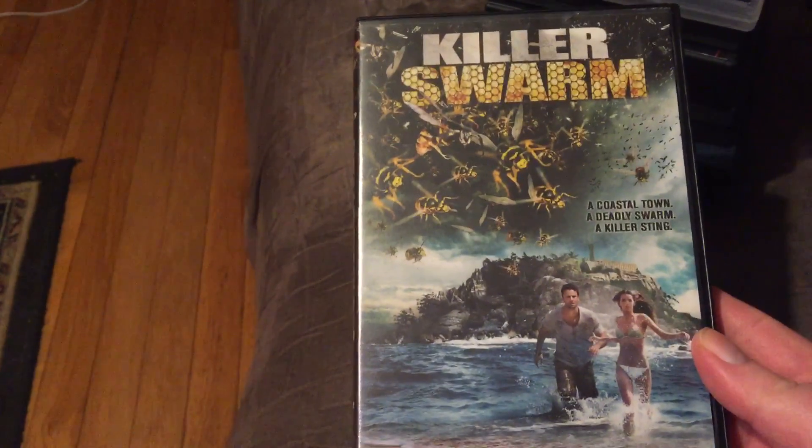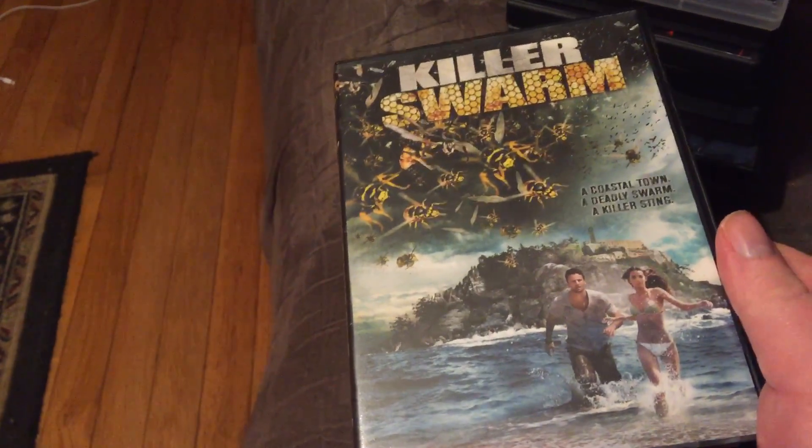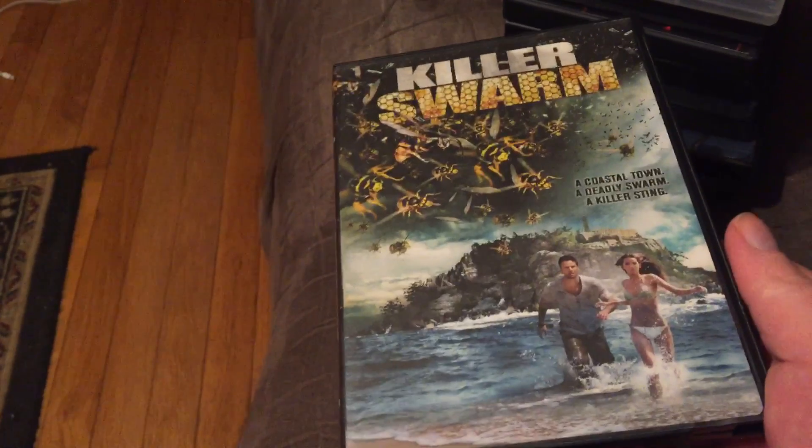Killer Swarm — this one is a killer wasp film. Another one where they're altered and released on a small island. It's watchable — I've watched it several times. It's just something to sit back and veg to. Nothing really superb.